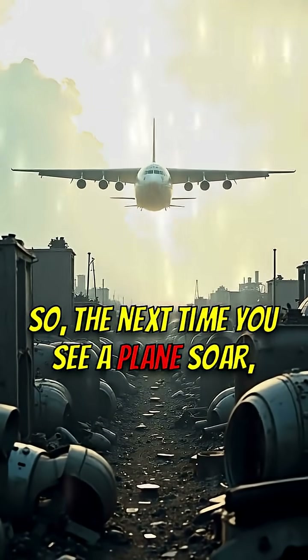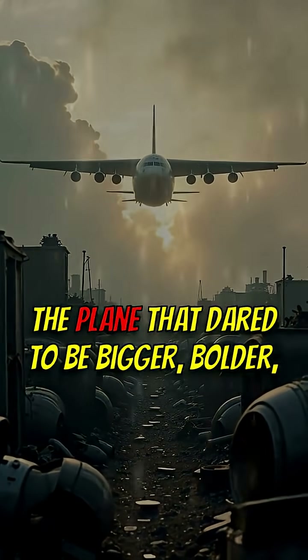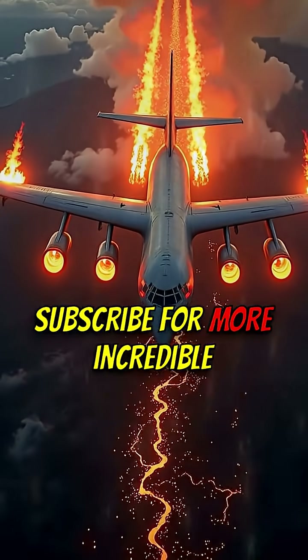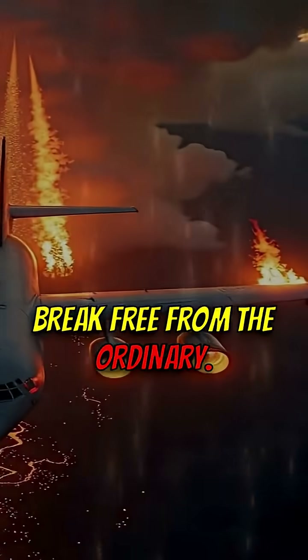So the next time you see a plane soar, remember the AN-124 — the plane that dared to be bigger, bolder, and breathe fire. Like this if you felt the heat. Subscribe for more incredible engineering feats. Break free from the ordinary.